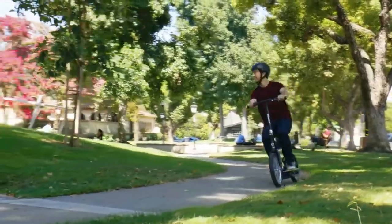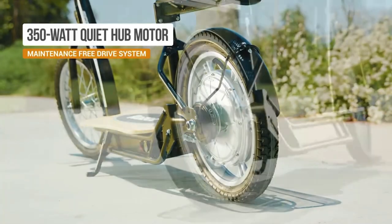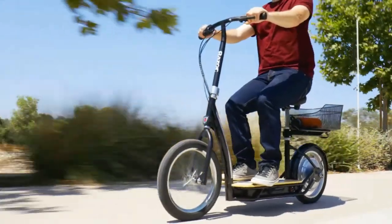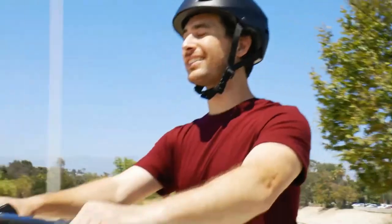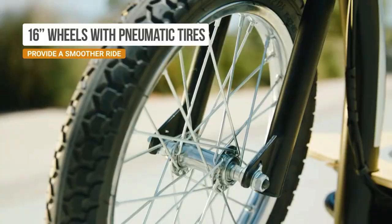It features a handy luggage rack for practicality. Equipped with a reliable rear disc braking system, the Razer EcoSmart Metro HD provides sustainability with convenience, offering an ideal solution for short-distance travel with an emphasis on comfort and environmental consciousness.